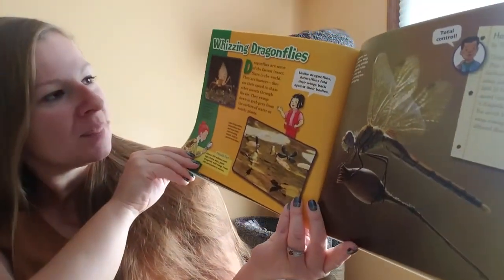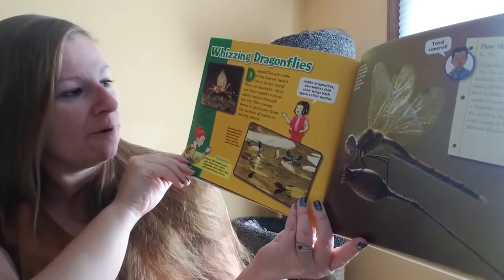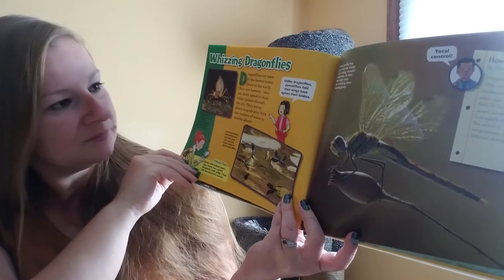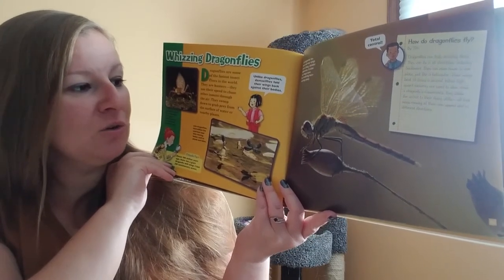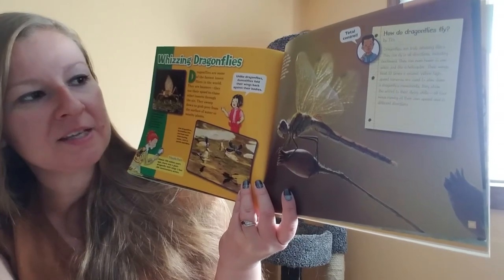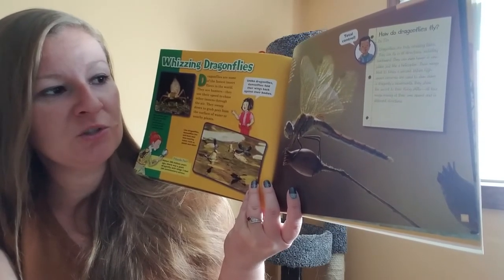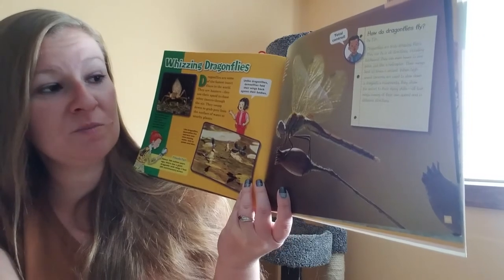Whizzing dragonflies. Dragonflies are some of the fastest insect fliers in the world. They are hunters — they use their speed to chase other insects through the air. They swoop down to grab prey from the surface of water or nearby plants. Dragonflies start life underwater. They grab small insects to eat with their jaws. A dragonfly has four narrow wings and a long slender abdomen. It also has huge eyes for tracking fast-moving prey. Dragonflies are truly amazing fliers — they can fly in all directions including backward, and can even hover in one place just like a helicopter. Their wings beat 30 times a second. When high-speed cameras are used to slow down a dragonfly's movements, they show the secret to their flying skills: all four wings moving at their own speed and in different directions.